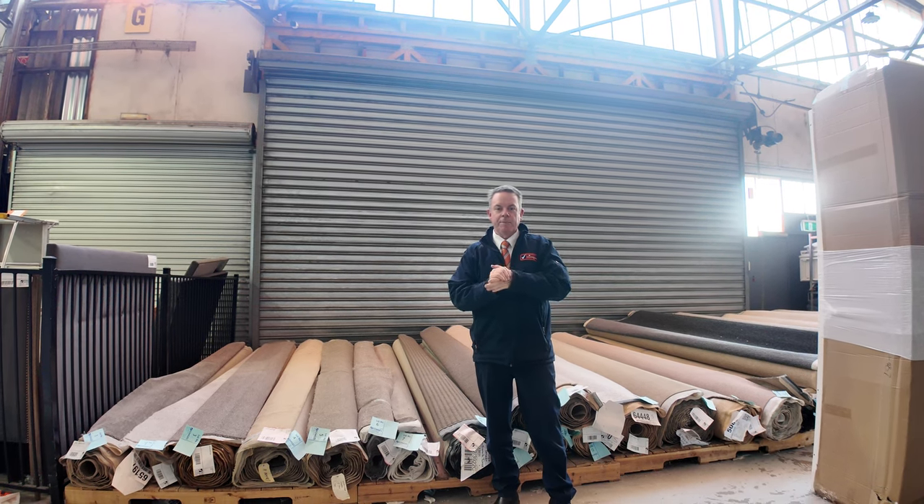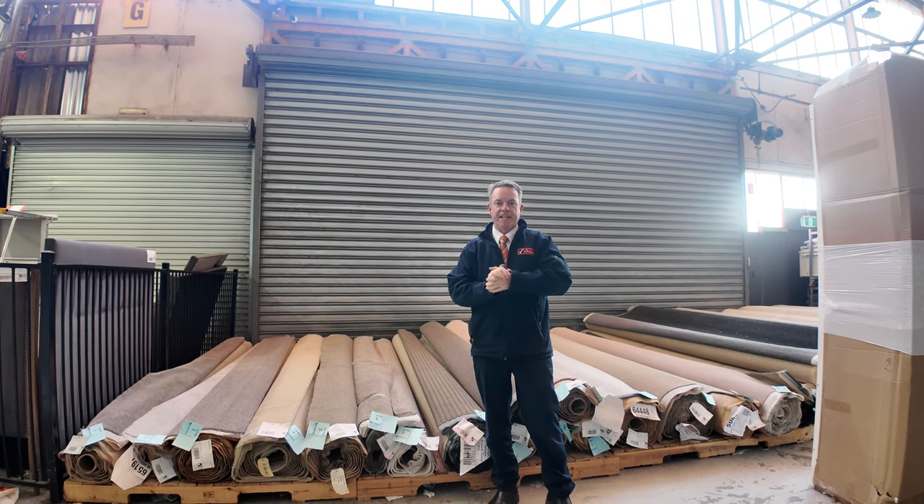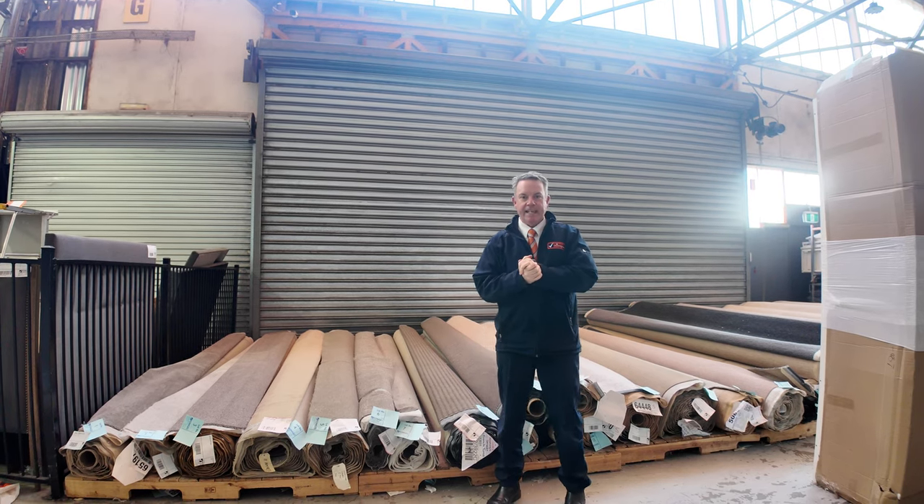G'day, I'm John from Fowles Auctions and Sales. I'm here to preview tomorrow's floor covering auction — that's Wednesday the 18th of September at 10am.